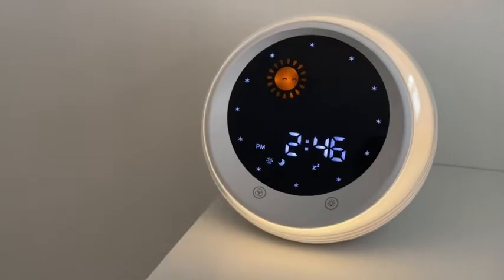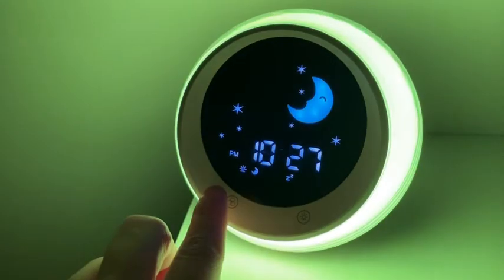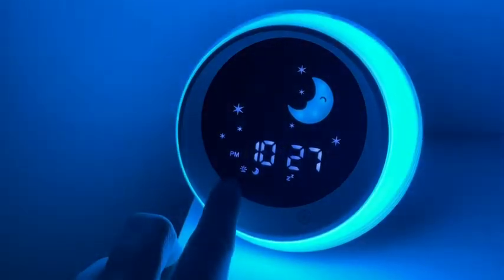It is this sleep training clock by iCode. It has a ton of features — it acts as a nightlight, a sound machine, an alarm clock, and a sleep trainer.